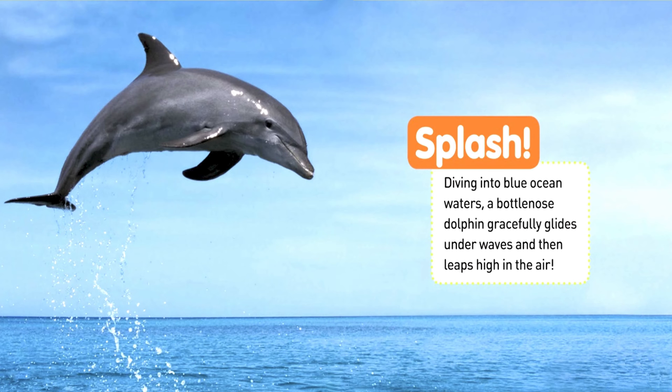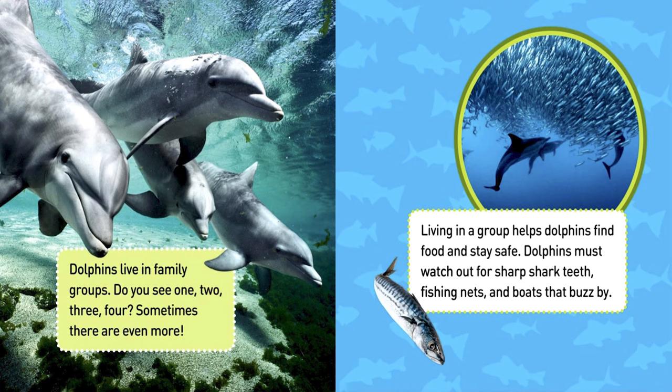Splash! Diving into blue ocean waters, a bottlenose dolphin gracefully glides under waves and then leaps high in the air. Dolphins live in family groups. Do you see one, two, three, four? Sometimes there are even more. Living in a group helps dolphins find food and stay safe.